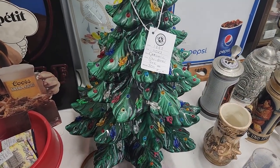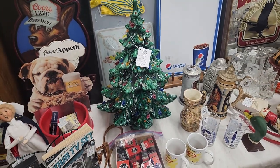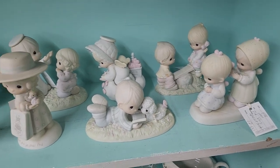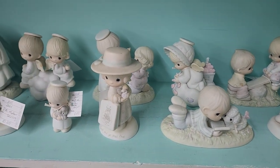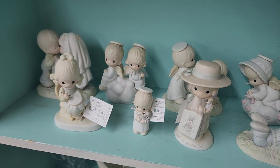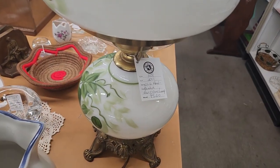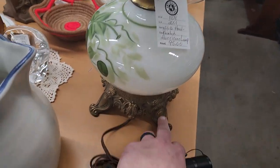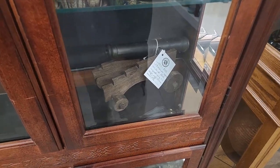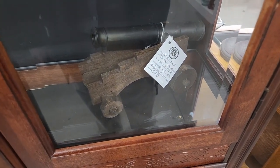There's a really nice ceramic tree — it's $300 but it is big. That's a very large one, it's pretty nice. Some Precious Moments figures — I saw some were $12, $8, $10. Here's a hurricane lamp for $95; it's got a nice metal base.